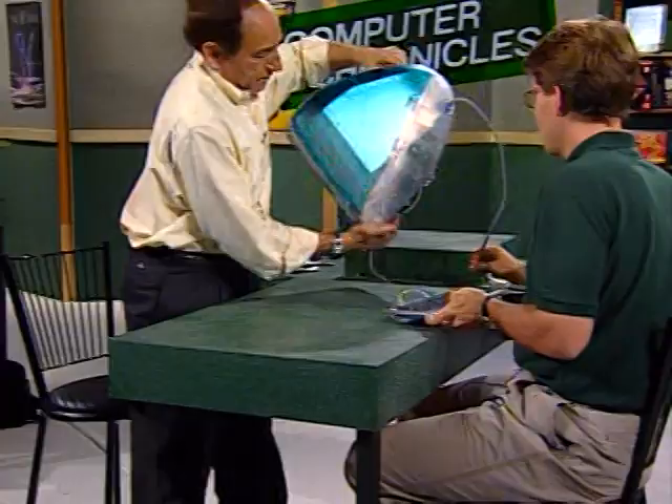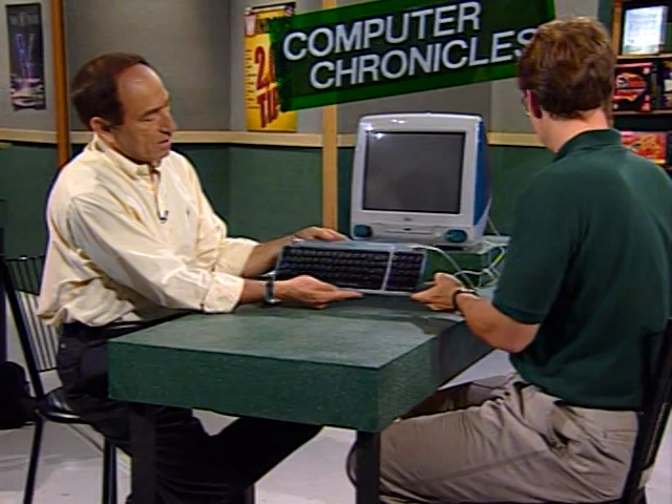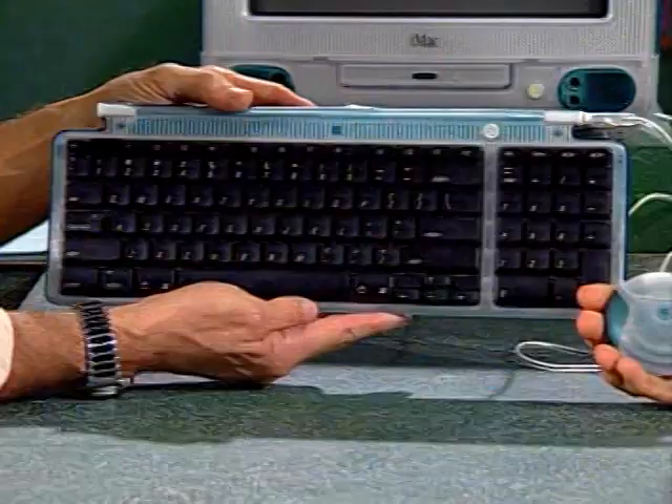The iMac just turned itself on. Very cool industrial design keyboard here, and a little weird-looking yo-yo mouse — it's completely round, with little things on the side. It feels odd in the hand, but it looks great. One of the big features on iMac, supposedly, is that an inexperienced user could take it out of the box and in 10 minutes be up on the Internet.